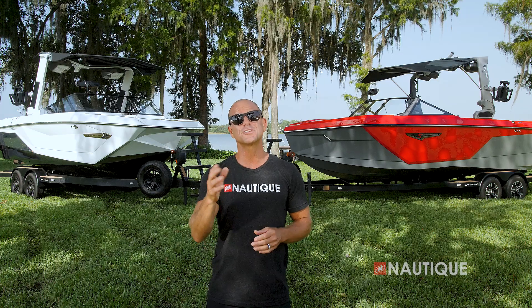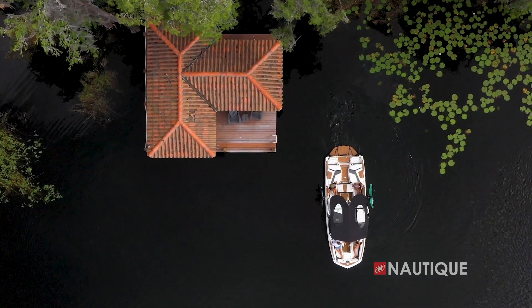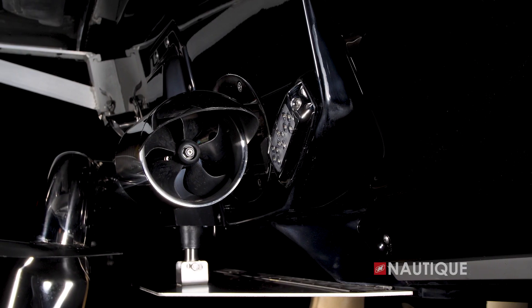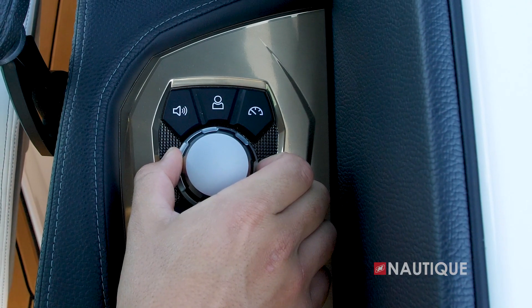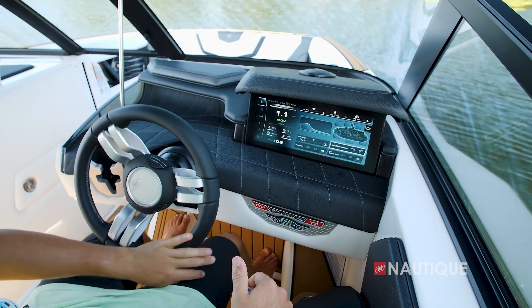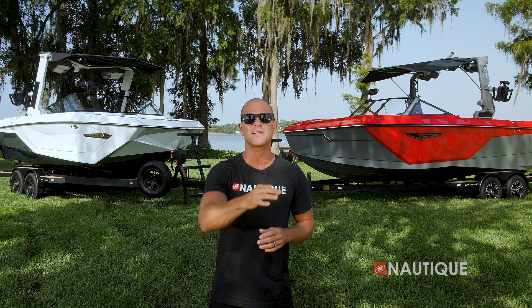When it comes to adding a thruster to these models, both have an option to give you more maneuverability in tight quarters, but there's a difference between the two. The G23 has the option to add the Nautique Integrated Steering Assist — a stern thruster that can be activated from the LINC screen, the helm command knob, or in auto mode where your steering wheel activates the thruster. This mode also has a high and low setting and can automatically adjust the output based on your current ballast.